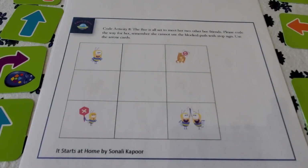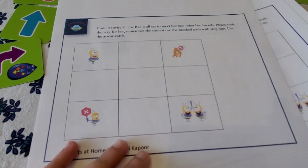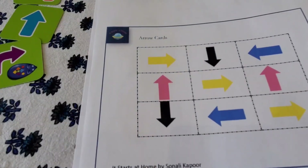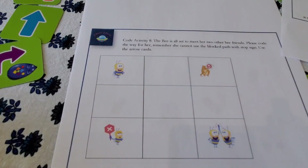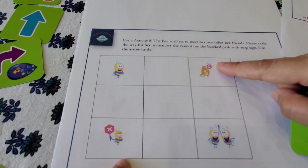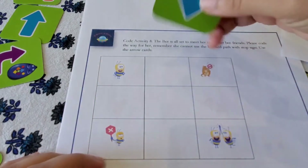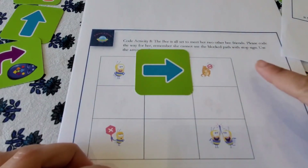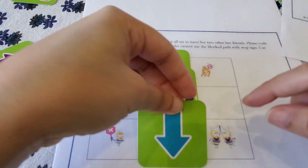Activity number eight: the bee is all set to meet her two other bee friends — please code the way for her. Remember, she cannot use blocked paths with a stop sign. Arrow cards are provided and can be cut out. The bee starts at her starting point and the child figures out a clear path around the stop signs. She can't go certain ways because they're blocked, so the child places arrows to navigate around them.